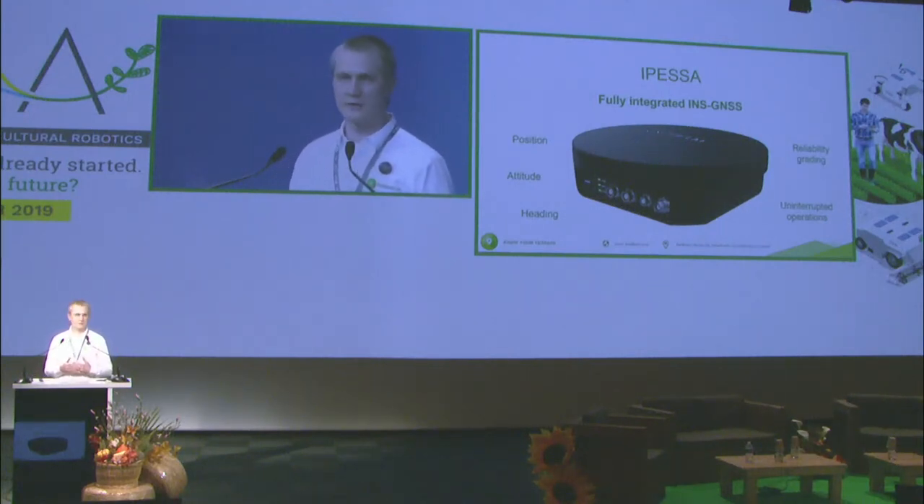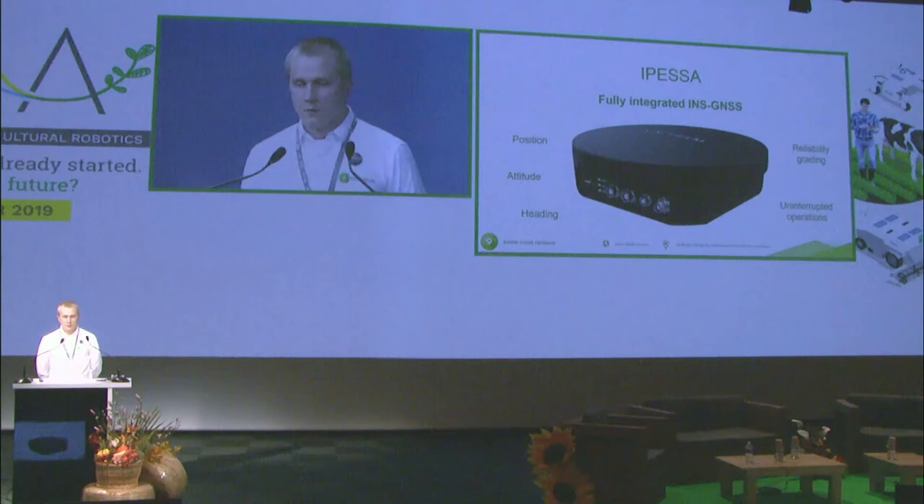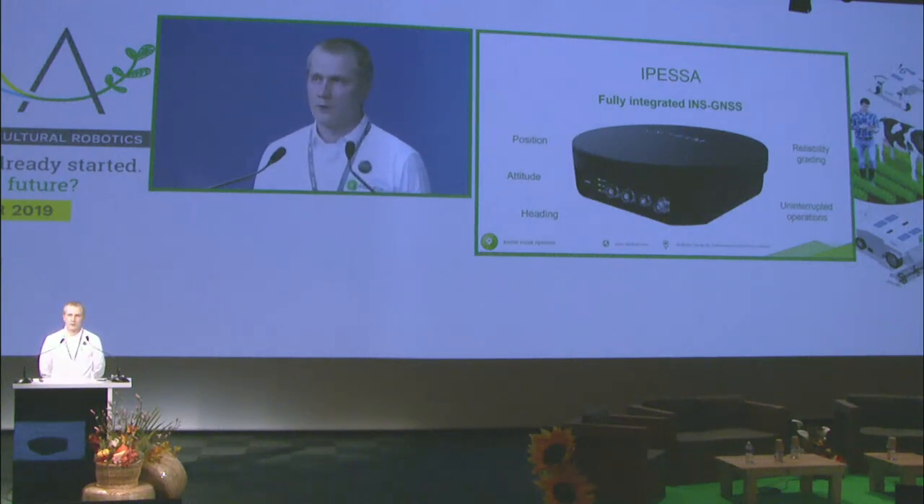When you lose the satellite signal, when you lose the satellite positioning, we can still continue providing you the high accurate positioning, heading and attitude data for long enough until your vehicle or robot gets back to a good position and reacquires the satellite signal. In addition to that, we are not providing only positioning, attitude and heading data — we also provide you a reliability grading: how reliable is the position at this moment in time?